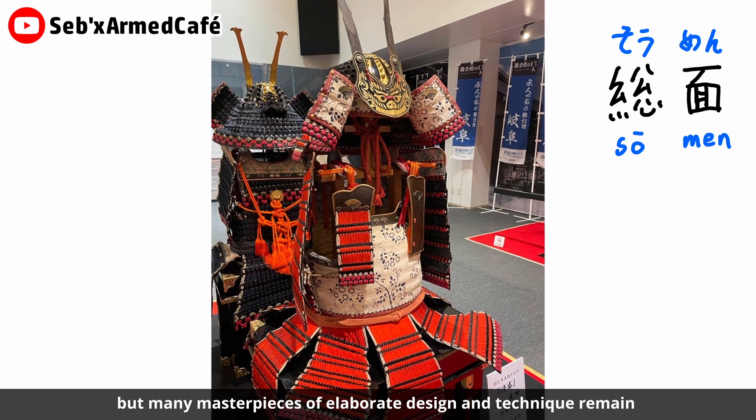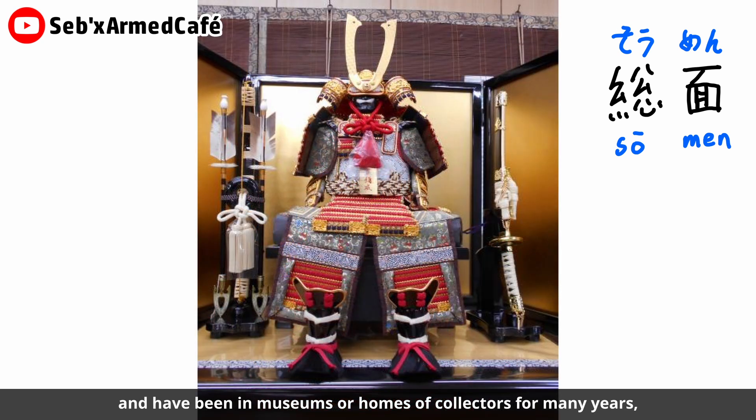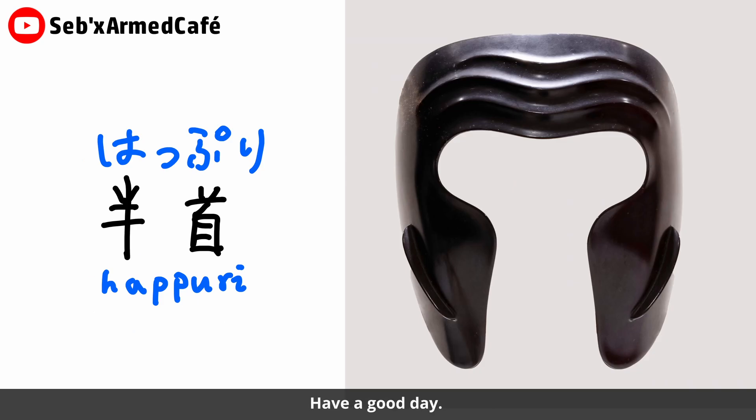In the modern age, armor has left the historical stage, but many masterpieces of elaborate design and technique remain and have been in museums and the homes of collectors for many years. So the Somen continues to enjoy high popularity. Okay, this is today's video — thank you for watching, hopefully you can like this video. Have a good day, see you next time, bye.